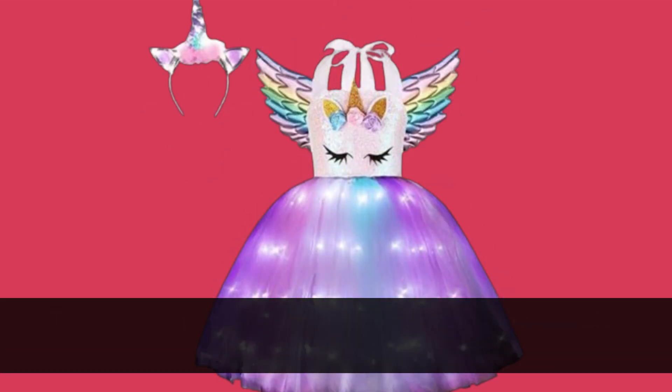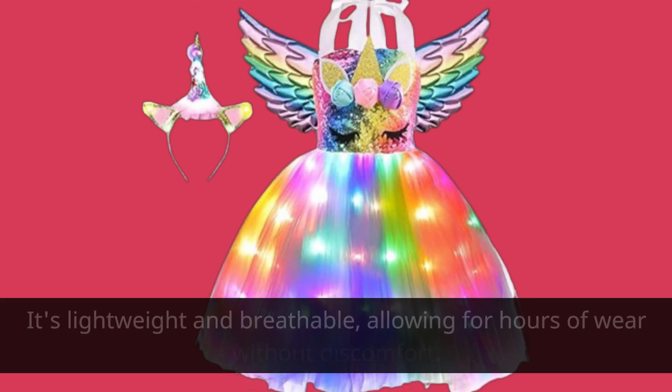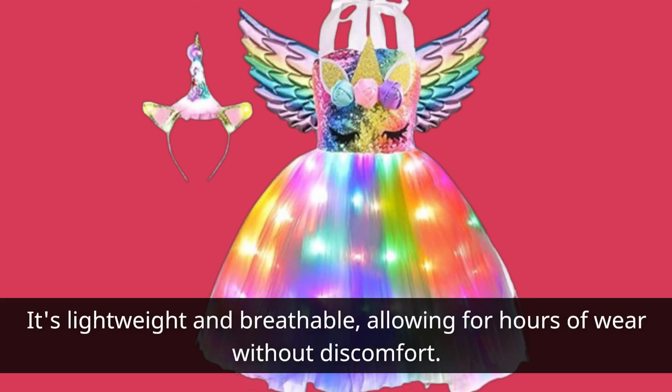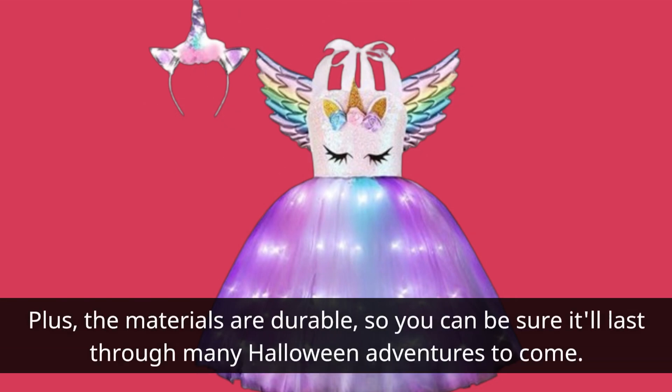Comfort is key, especially for active trick-or-treaters. The LED Princess costume doesn't disappoint. It's lightweight and breathable, allowing for hours of wear without discomfort. Plus, the materials are durable, so you can be sure it'll last through many Halloween adventures to come.